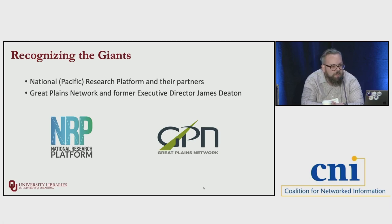I want to take a quick moment to recognize the National Research Platform and their partners, along with the Great Plains Network and their former executive director James Deaton. Without them we wouldn't be doing this presentation today. The National Research Platform is a partnership of more than 50 institutions led by researchers at UC San Diego, University of Nebraska-Lincoln, and UC Berkeley, and includes the National Science Foundation, Department of Energy, and multiple research universities in the U.S. and around the world.